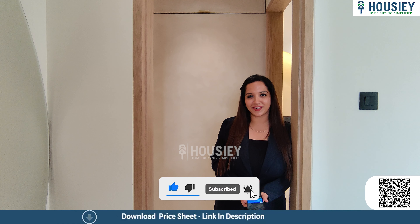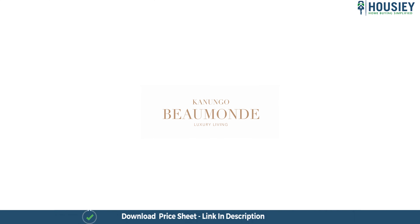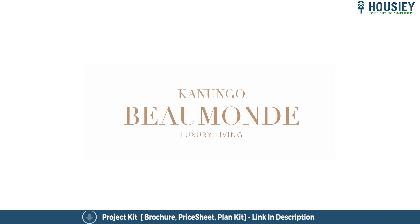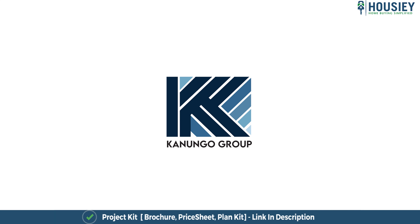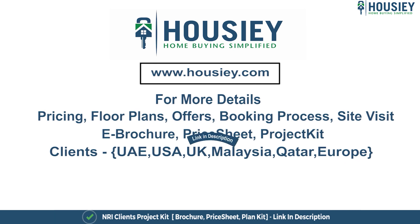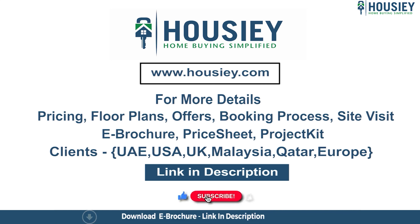I'll see you in the next video. Until then, bye-bye, take care. This was the 2BHK sample flat tour of the residential project Kanungo Beaumont, located in Mira Road by Kanungo Group. If you have any queries related to pricing, plans, offers, booking process, or want to do a site visit, you can click on the link mentioned in the description. Our NRI clients can also connect with us on the same link.